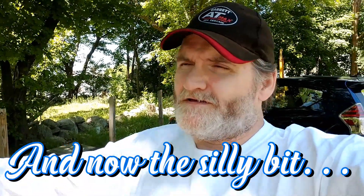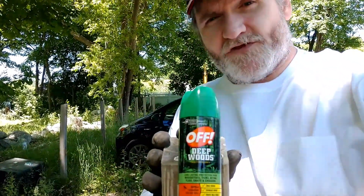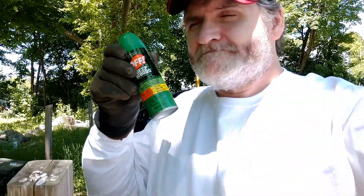Detectorists everywhere will tell you it's a burden being so irresistible to other people. There are a lot of romantic partners in this business — it's just the allure of the hobby. There is nothing more romantically appealing than someone who comes home covered in dirt bearing 22 cents and something rusty from the last century. But there is one advantage a detectorist can apply to become even more attractive to their partner: coming home without Lyme disease. That's why I use Deepwood's Off.